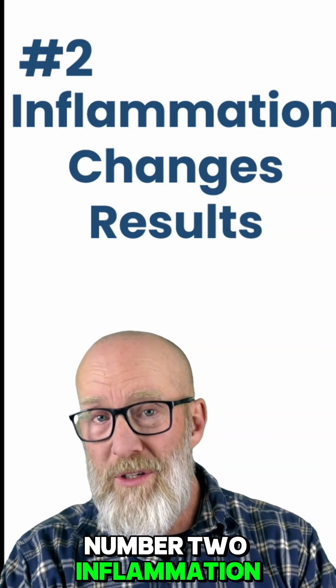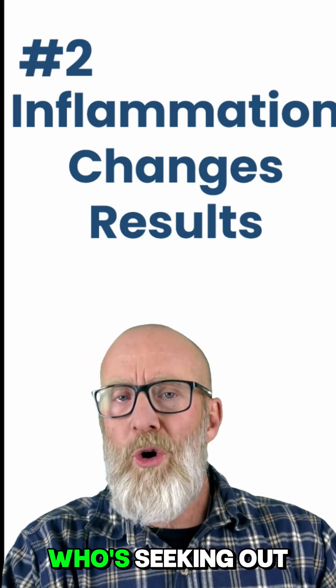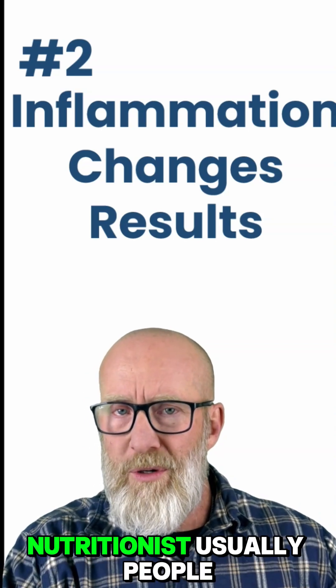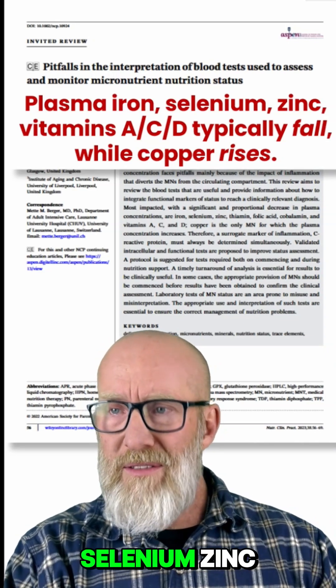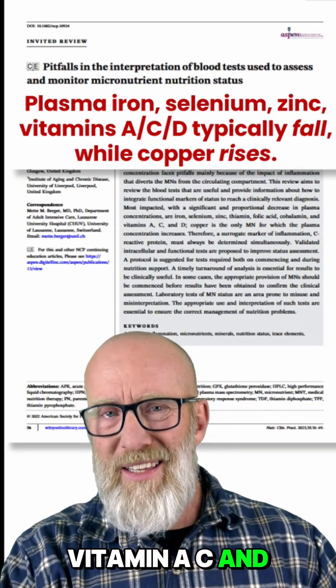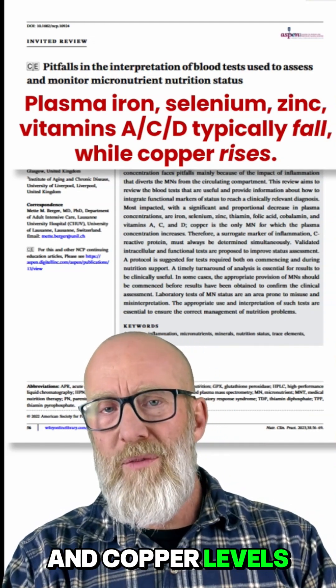Number two: inflammation and illness change the results. Let me ask you quickly — who's going to the doctor? Who's seeking out a functional medicine practitioner or nutritionist? Usually people who might be inflamed or unwell. It turns out that plasma iron, selenium, zinc, vitamin A, C, and D tend to fall in inflammation, and copper levels tend to rise.